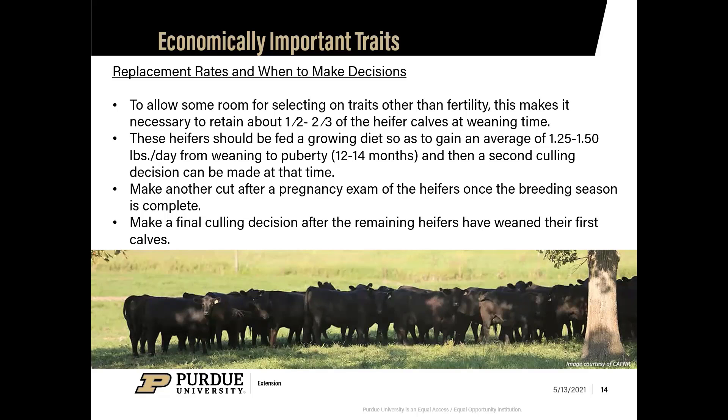Regarding when to make these decisions — to allow room for selecting on traits other than fertility, retain about half to two-thirds of heifer calves at weaning. Let them grow on a diet to gain an average of one-and-a-quarter to one-and-a-half pounds per day from weaning to puberty, taking about 12 to 14 months. Do a second culling at that time, then another cut after a pregnancy exam once the breeding season is complete. A final culling decision can be made after the remaining heifers have weaned their first calves, evaluating all the traits discussed.